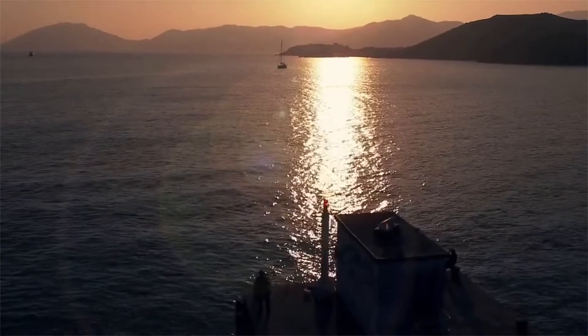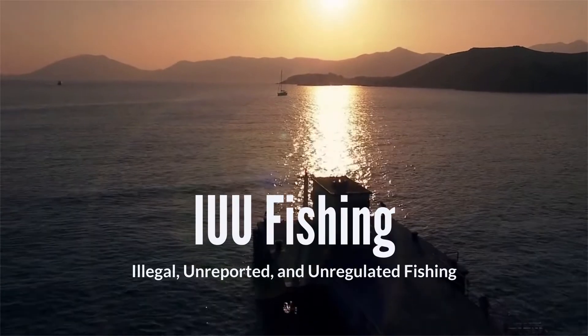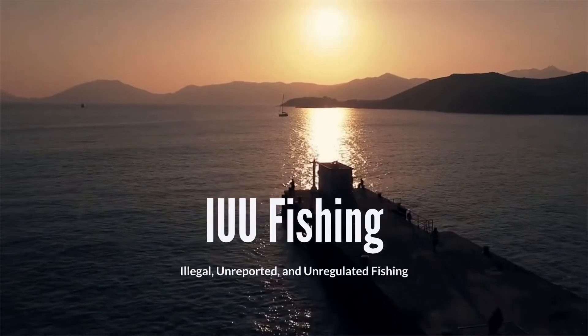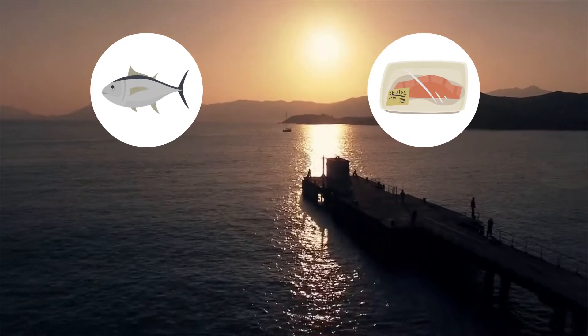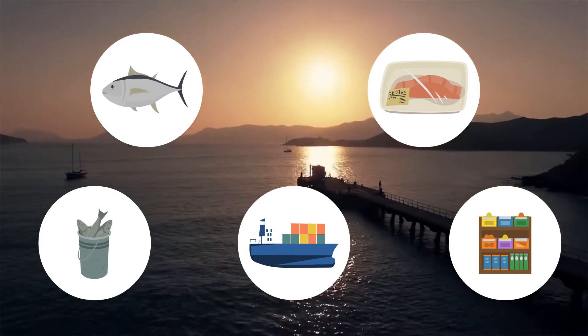A central challenge impeding US efforts to combat illegal, unreported, and unregulated fishing — or IUU fishing — is the inability to rapidly and reliably determine the species identity of whole fish, fillets, and other fish parts across all steps of seafood supply chains, including on the water, at ports, and in stores.